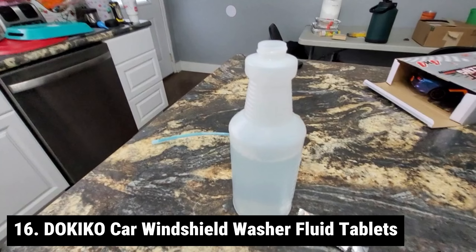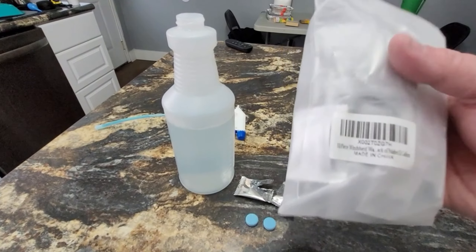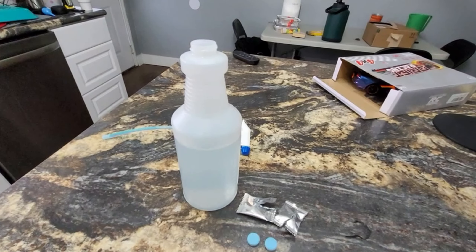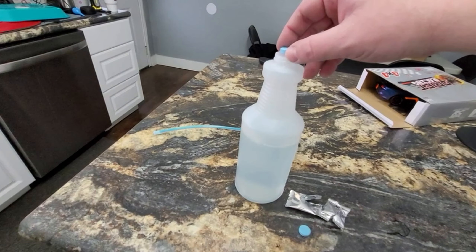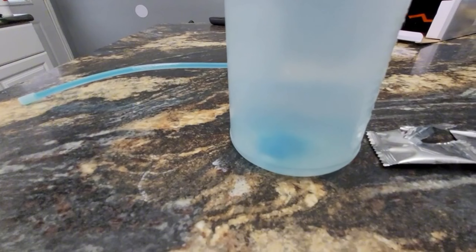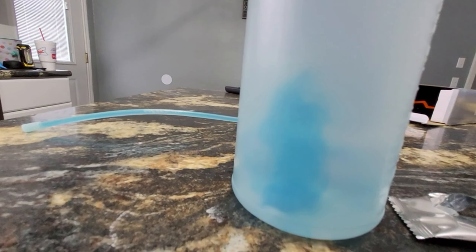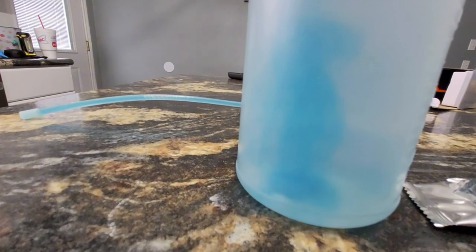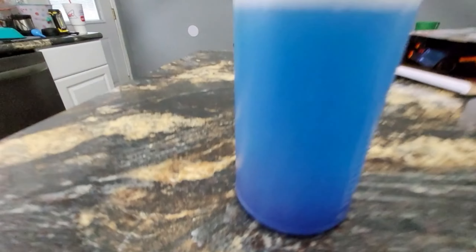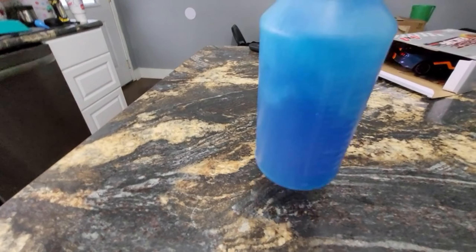Introducing DOKIKO Windshield Washer Fluid Tablets — a high-performance and cost-effective solution for your car maintenance needs. These tablets effectively clean and lubricate the windshield, reducing friction between the wiper and glass. They're also versatile enough to clean stains in the kitchen and dirt on the floor. To use: open the water tank cover, pour water in, add one tablet, wait 15–20 minutes, then activate the wiper to clean the windshield. Note this formula is designed for summer use and does not prevent freezing. Keep tablets out of reach of children and pets.